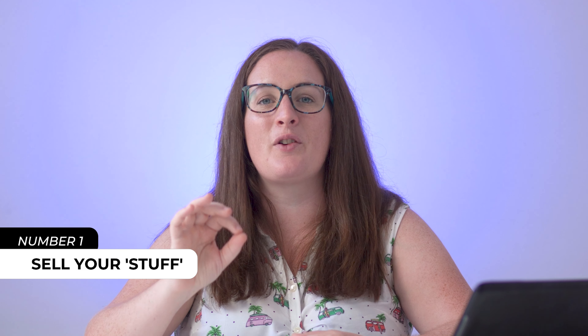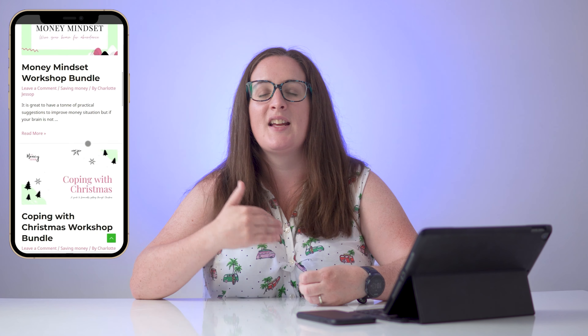Number one is to sell your old stuff. Now if you're aware, I run a group called The Money Nook — a membership group focused on building your financial education, empowering people around their finances so they can make smart money decisions. This month is all about decluttering to make money. Selling your old stuff is a really great way to give yourself a cash injection, and you can easily make more than £500 a month depending on how much stuff you have in your home.